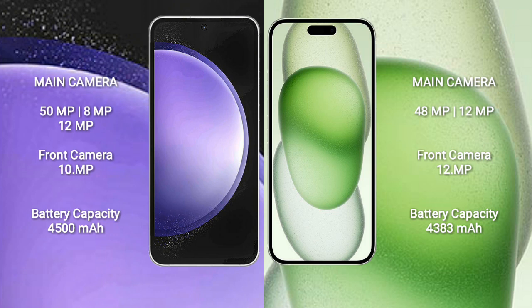Samsung Galaxy S23 FE features a triple camera setup: 50MP plus 8MP plus 12MP, and a front camera of 10MP. iPhone 15 Plus features a dual camera setup: 48MP plus 12MP, and a front camera of 12MP.